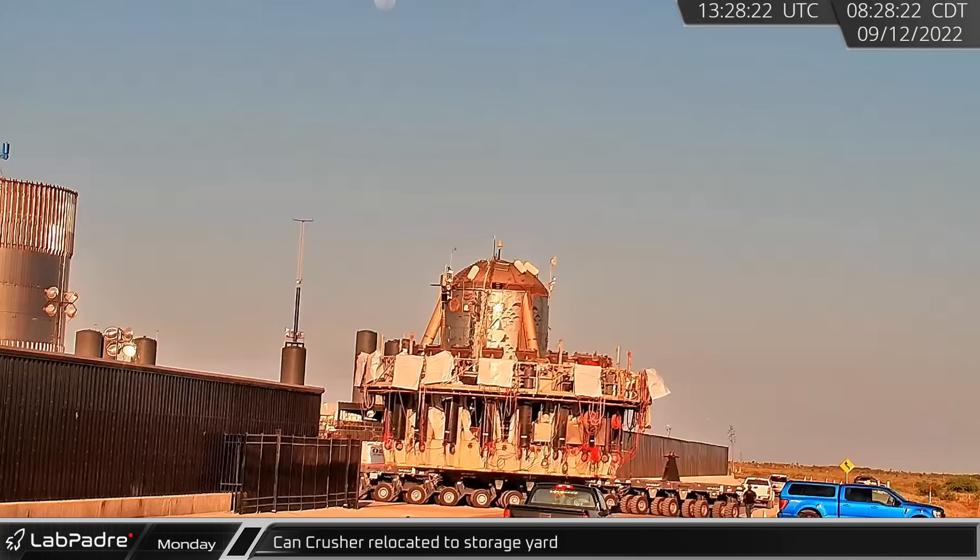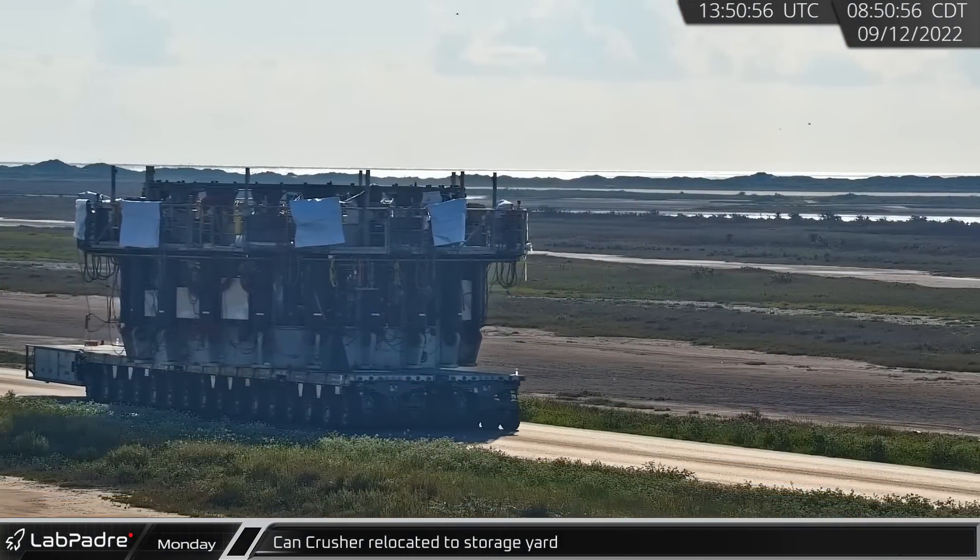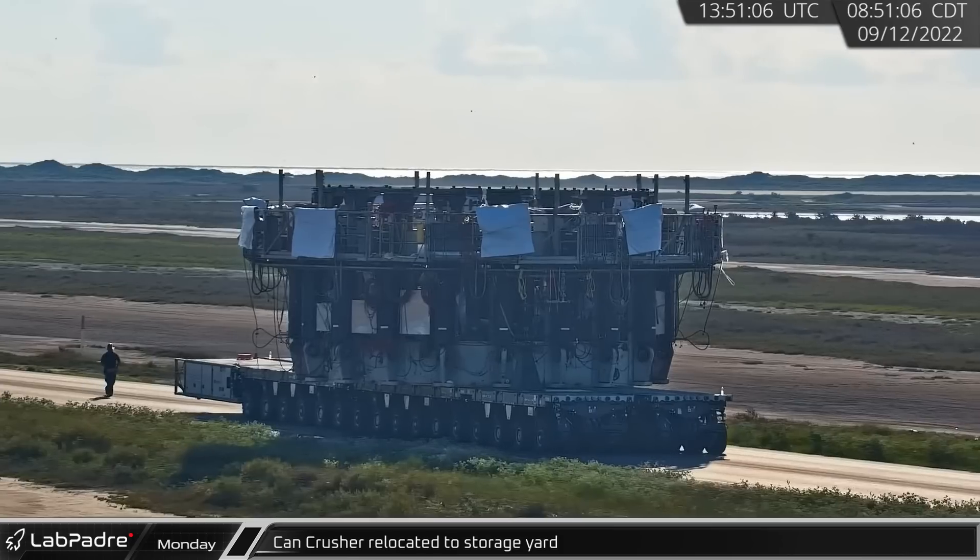Joining Monday's activities, the canned crusher's base was carted out to the launch site. The crusher was also rolled down Highway 4 into the storage yards.